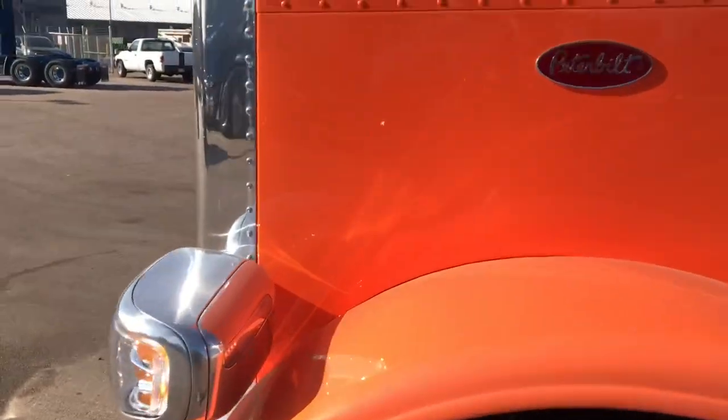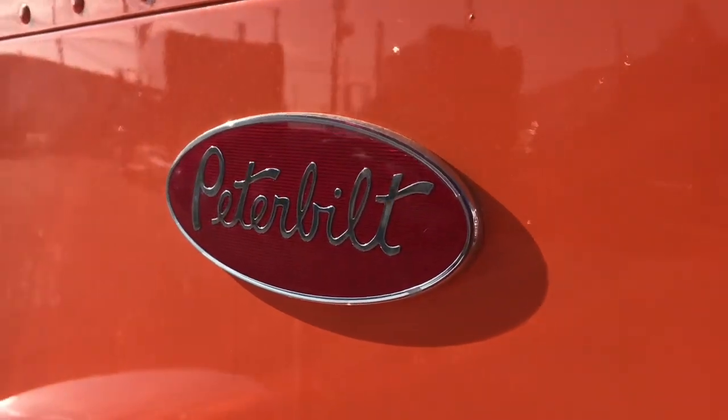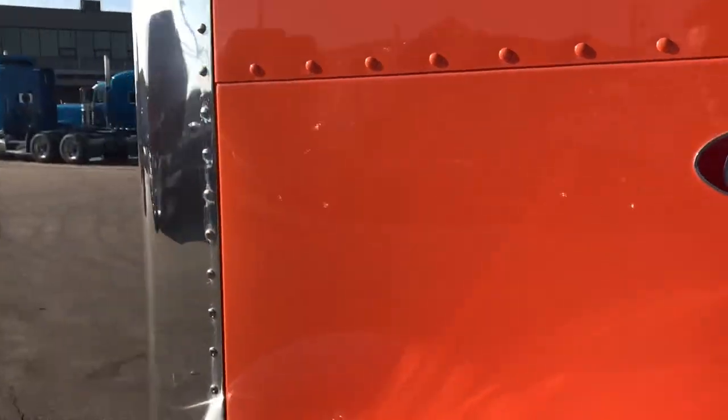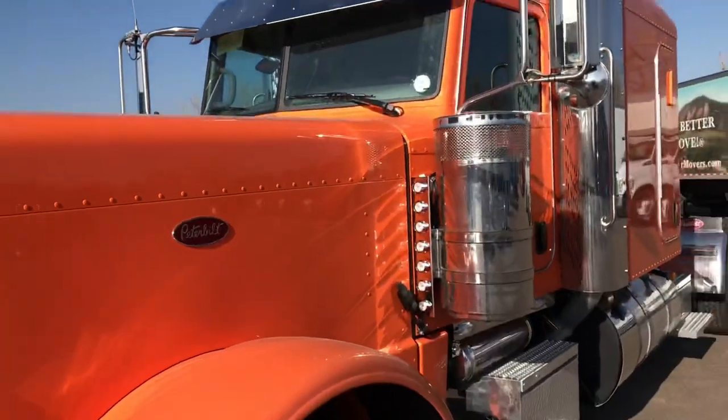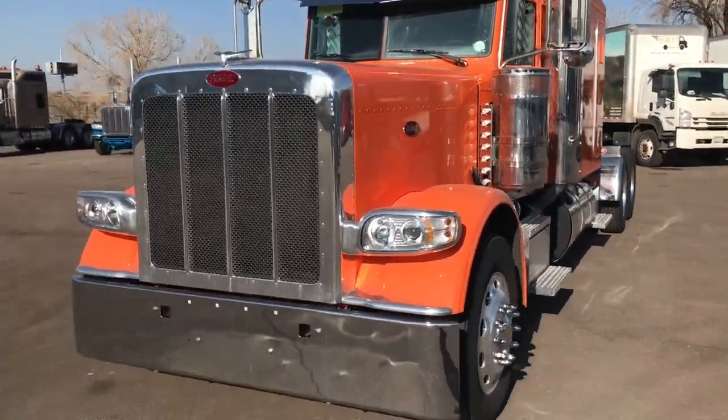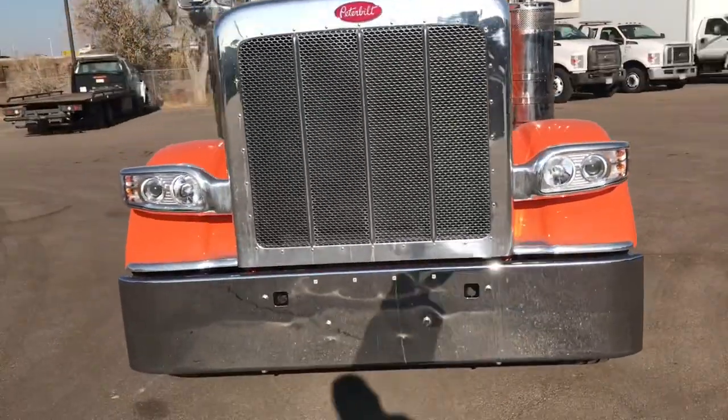Let me kind of show you the color here — this is not a metallic flake, this is a standard color. It has a good neon orange look to it. As you can tell it's a little dirty, we've got some snow here lately, but it's a good-looking truck. Be good to maybe add some stripes, definitely some decaling.